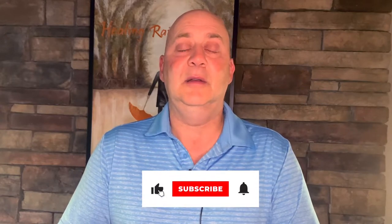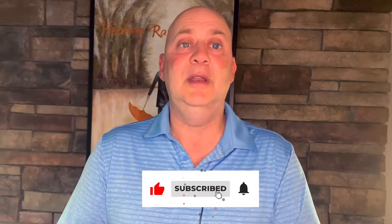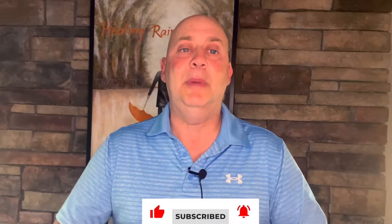I put out these YouTube videos every Friday and I'm glad you decided to join me. If you find this valuable, please click share, click the subscribe button, and the notification bell will pop up so you'll get them every Friday.